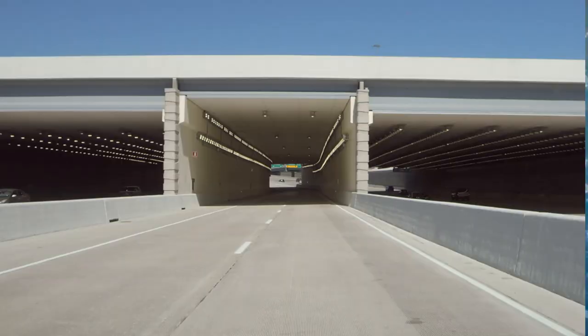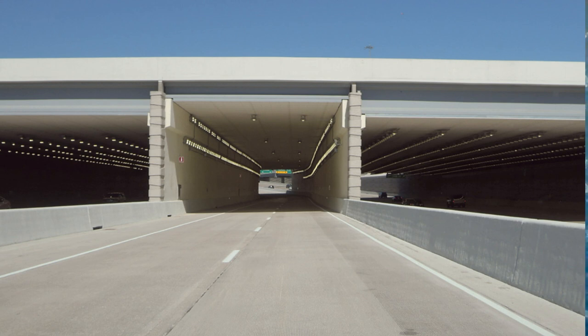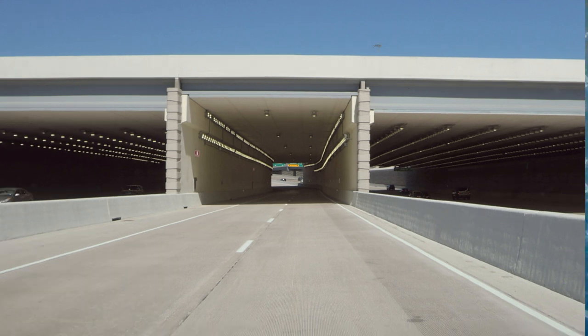They decided to build a deck park, which will probably be close to how Klyde Warren Park looks — they'll be kind of identical. This one is supposed to be close to the Dallas Zoo and have two phases. Phase one — they already got the deck up — but they're still building it. Even though freeway construction stopped in 2022, they built the foundation for the deck parks and are still working on it, and that won't be finished until around 2036.